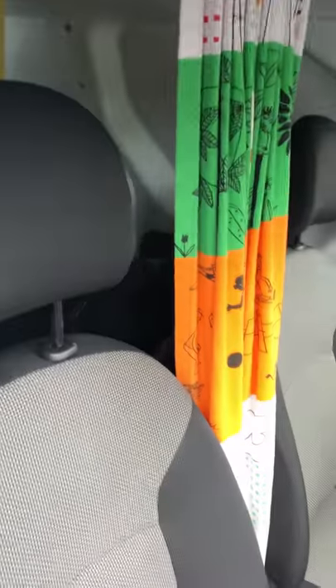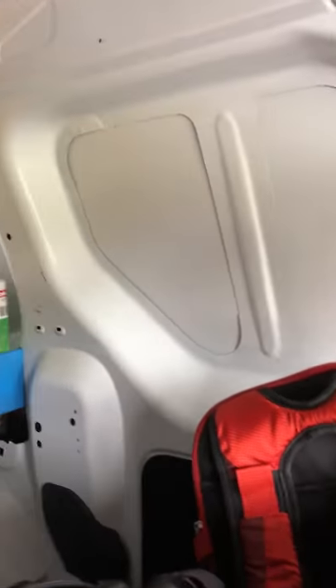There's also a nice curtain here, so at night when you're sleeping you just pull it across and that keeps the sun out as well. And as you can see, there are no windows back here. So yeah, that's our camper van.